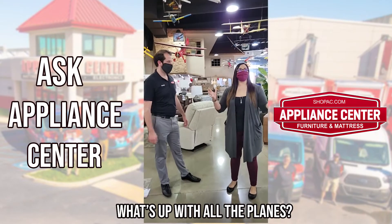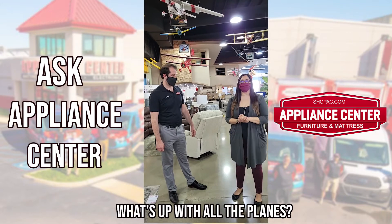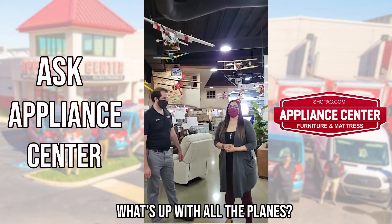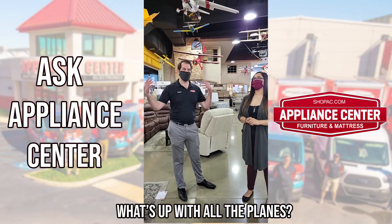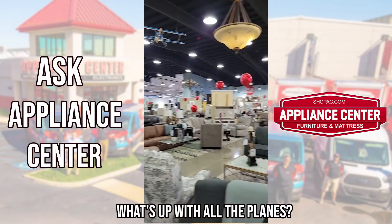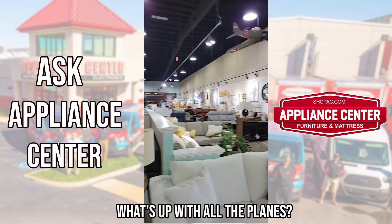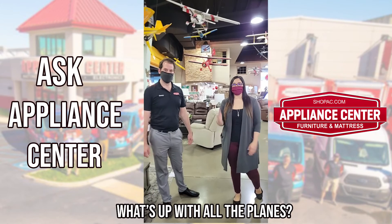We just wanted you guys to join us during home show week and answer an awesome question that we get a lot — we get that question about every day. So come in and see the planes, and of course while you're here, we have Ohio's largest selection of furniture, appliances, and mattresses, and everything fun for the home. Check it out. Thank you guys.